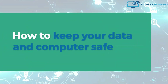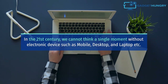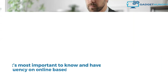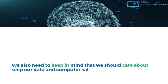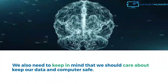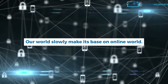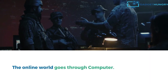How to keep your data and computer safe? In the 21st century, we cannot think a single moment without electronic devices such as mobile, desktop, and laptop. We are in a modern century. It's most important to know and have fluency in online-based work. We also need to keep in mind that we should care about keeping our data and computer safe. Our world is slowly making its base on the online world, which goes through computers.